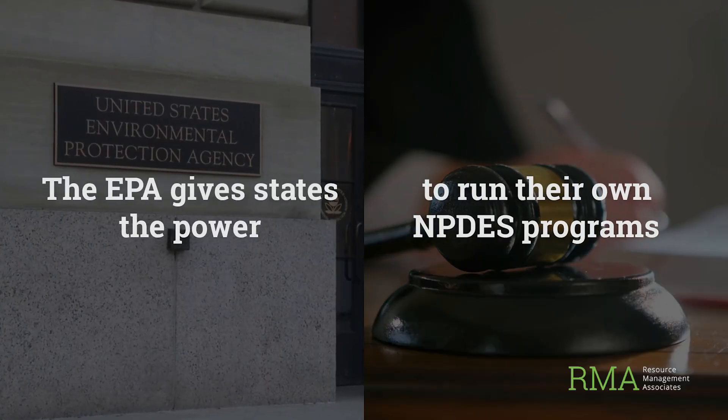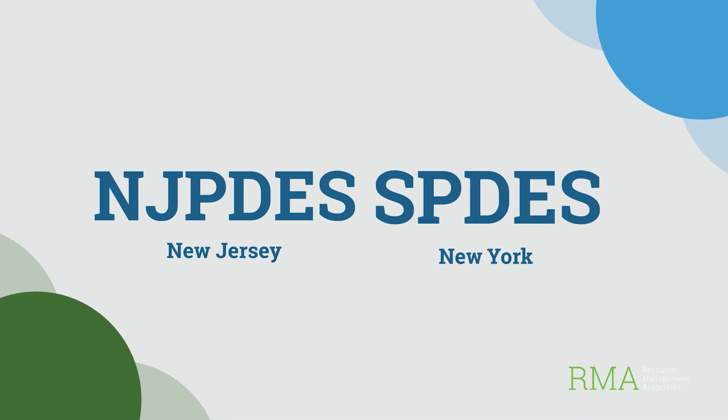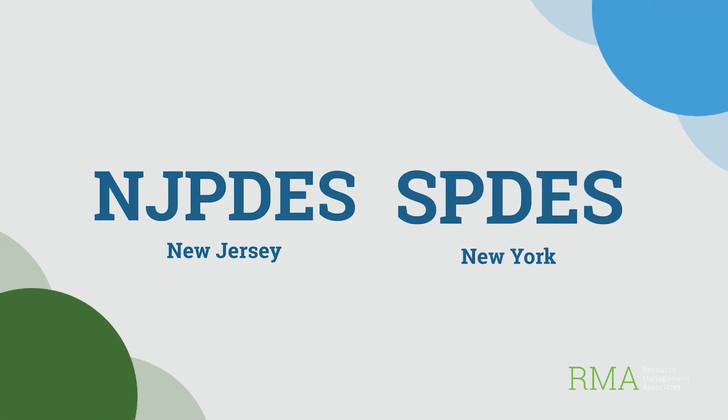NPDES permits may fall under a federal program, but the reality is that they look very different depending on where you operate. That's because most states have what's called delegated authority, meaning the EPA has given them the power to run their own version of the NPDES program. While the overarching framework is federal, the details are entirely state-specific. For example, in New Jersey, permits are issued under the NJPDES program. In New York, they fall under the SPDES system. Even the names are different.